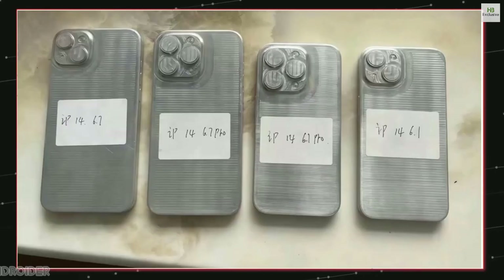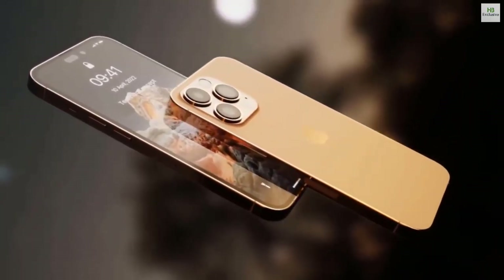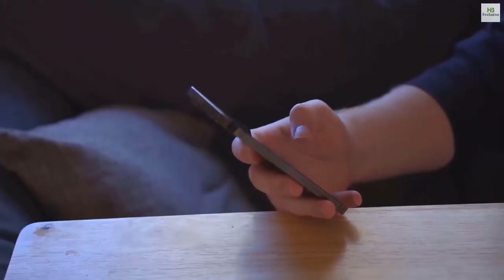There is the iPhone 14 Max and iPhone 14 Pro Max with 6.7-inch displays, and then there is the iPhone 14 and iPhone 14 Pro with 6.1-inch display size.